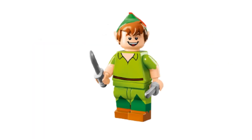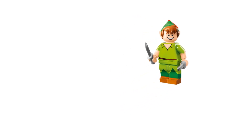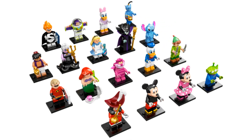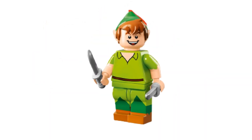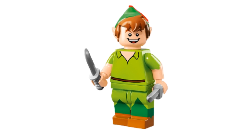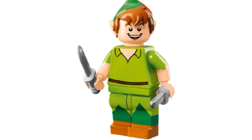First up we've got Peter. The first Peter Pan minifigure made his debut in the first Disney Collectible Minifigure Series — CMF for short. He's a classic looking Peter. He has a hair piece with a hat that is unique to the Peter Pan minifigures. He also has a printed torso and printed legs. He's a great minifigure and there's no doubt he looks like Peter.